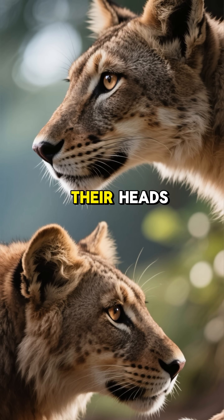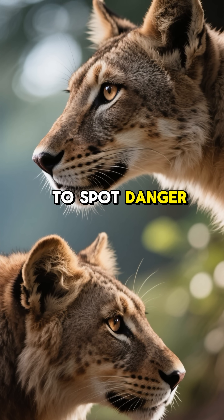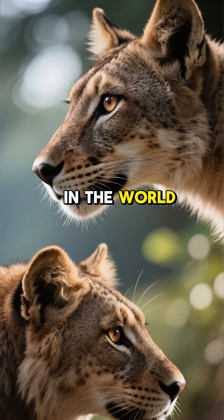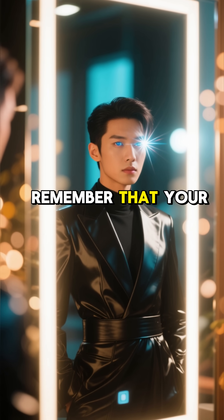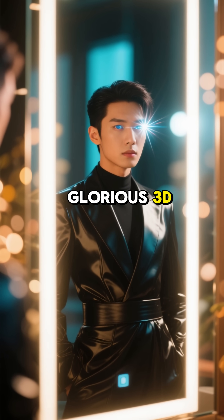Unlike animals with eyes on the sides of their heads — which gives them a wider field of view to spot danger — our setup is optimized for precision and action in the world directly in front of us. So the next time you look in the mirror, remember that your two eyes aren't just for seeing; they're for experiencing the world in glorious 3D.